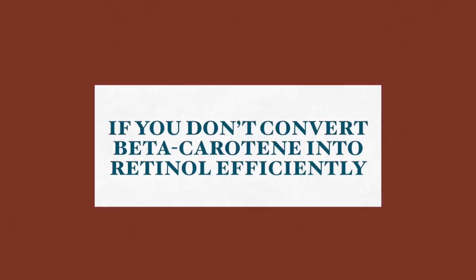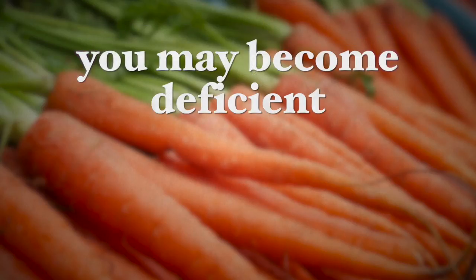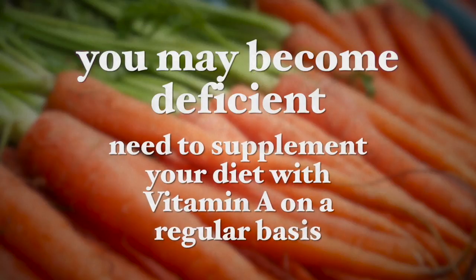This conversion also requires bile salts, which are produced in the liver, so you need a healthy liver. This happens when you consume fat, and we need about six times as much beta-carotene to equal the amount of vitamin A. So if you don't convert beta-carotene into retinol very efficiently, like me, then you will become deficient and will need to supplement your diet with vitamin A on a regular basis so long as you are a vegan.